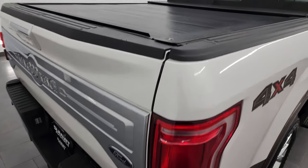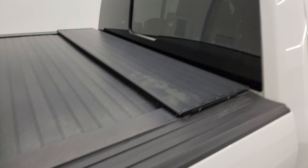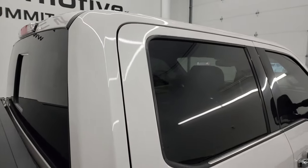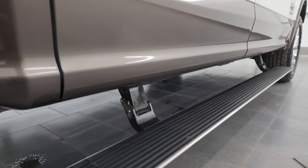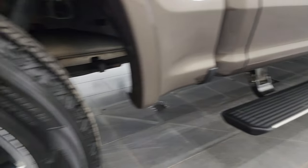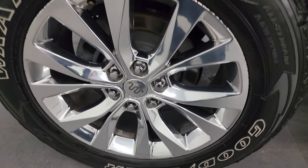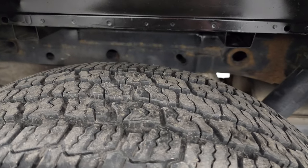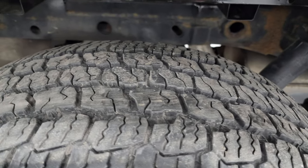I take these HD videos so if you are far away, or even if you're close by and just cannot make the trip down but you're still interested in purchasing the vehicle, you can see the truck, hear the truck, and have confidence in the vehicle before you even get here. So when you do get here, there are absolutely no surprises and you can make a smart and informed buying decision from wherever you're at. If this video helps you make that buying decision, let your salesman know you saw the video and that Brett sent you.